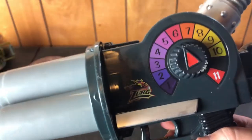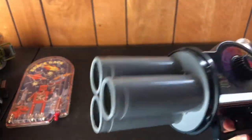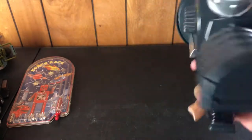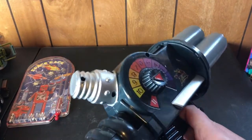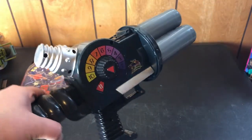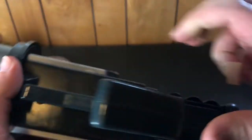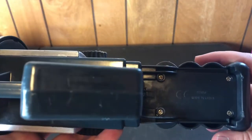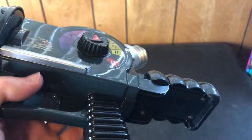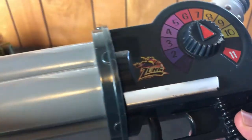Next up we have a Toy Story Zerg blaster — complete with a little sticker of Zerg right there. It goes all the way up to 11. I don't have any of the things it shoots, though I do have a bag of Nerf stuff so maybe it's mixed in there. This is a pretty big weapon — it's from 2010. Interestingly, Zerg was in Toy Story 2, so I'm not sure if this is from Toy Story 3.